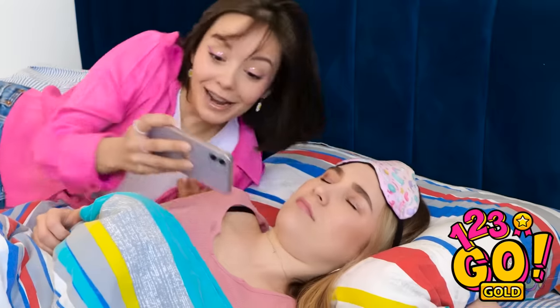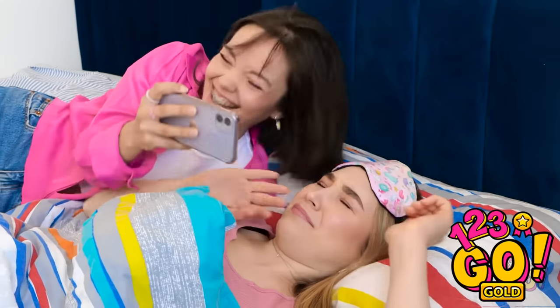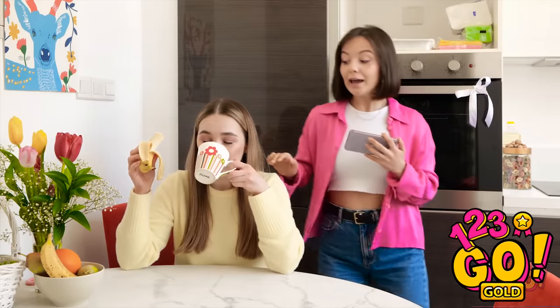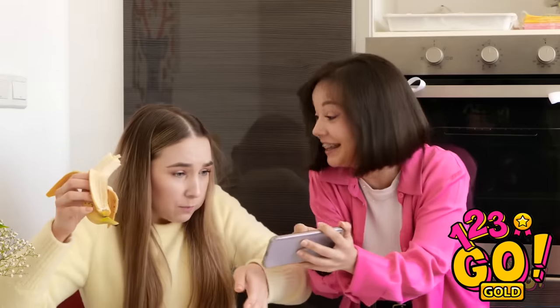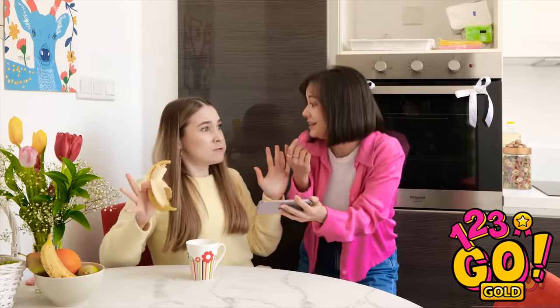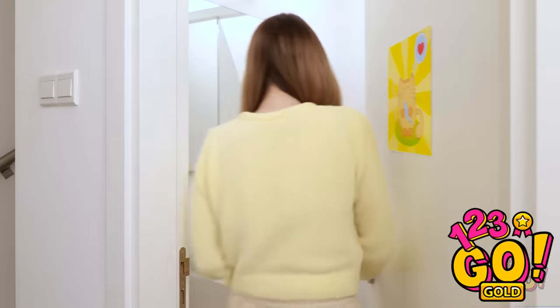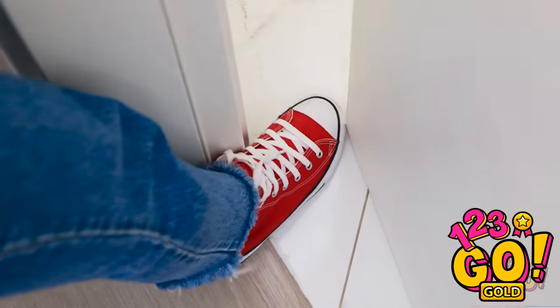Hey, Annie! You gotta see this! Isn't it hilarious?! Oh, Annie! Check out this meme! I didn't even finish my coffee yet! Finally! I can be alone in here! And I spoke too soon.